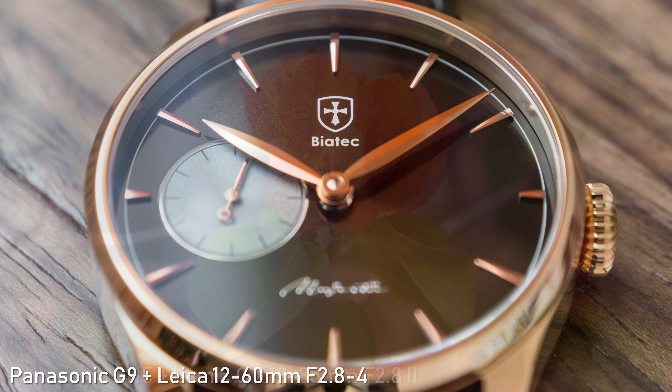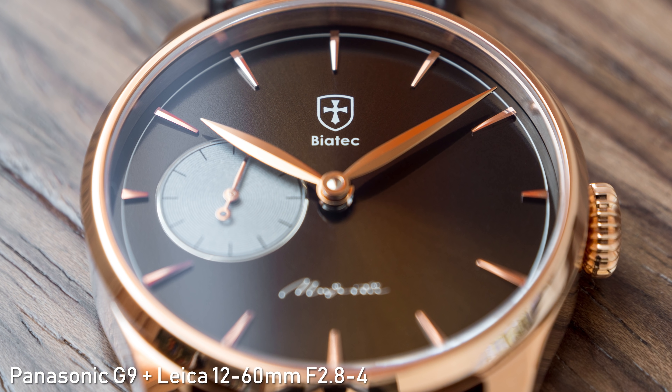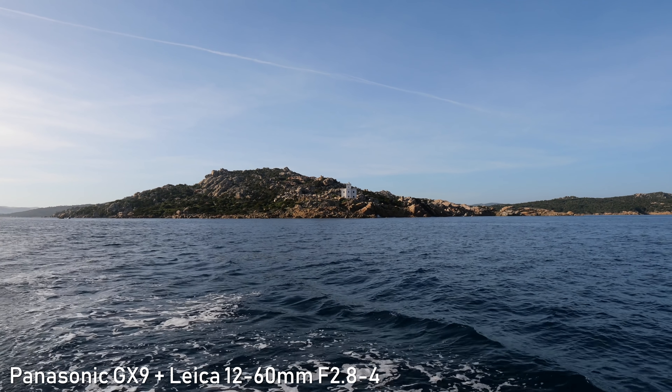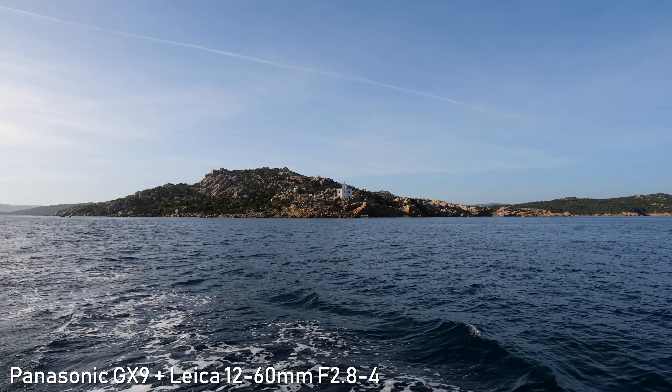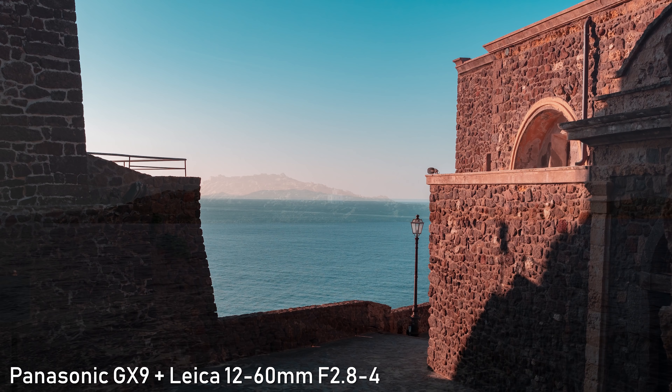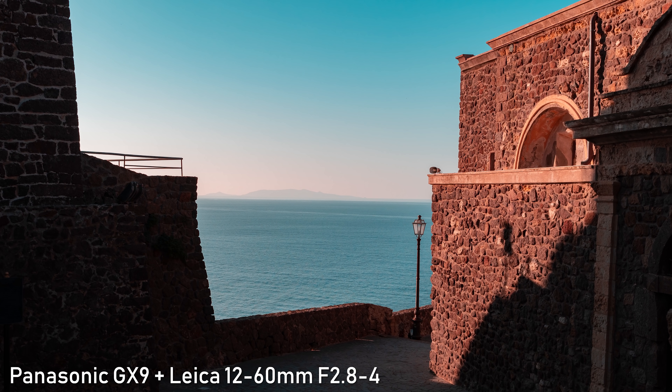The Leica can go significantly further to 60mm, which is 120mm full-frame equivalent. That is in my opinion a very good zoom range, which gives you a lot of flexibility — it is especially useful for traveling or if you don't want to change lenses on the go.